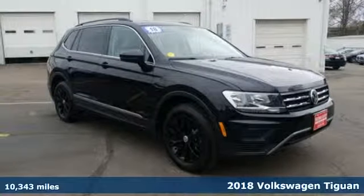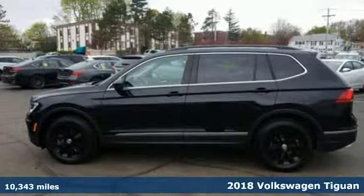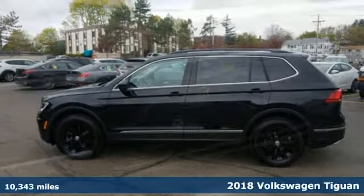It's a 2018 Volkswagen Tiguan. No matter how rugged the path is, you'll be traveling in premium comfort.